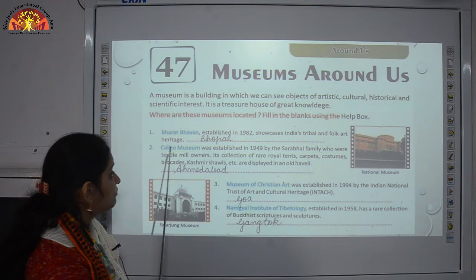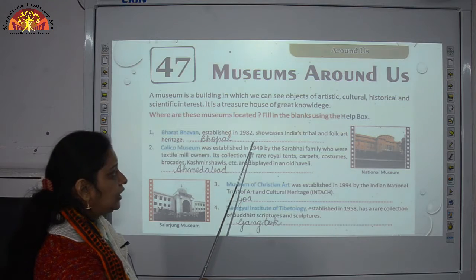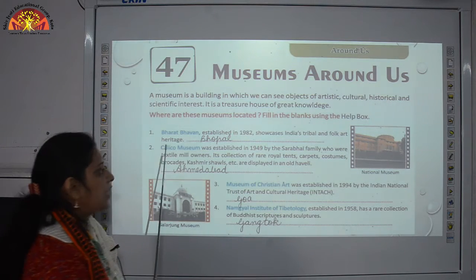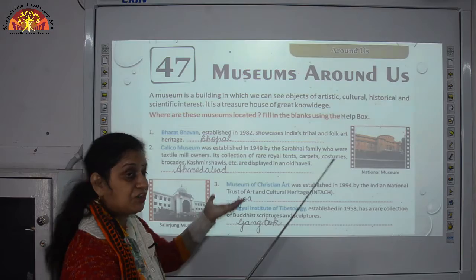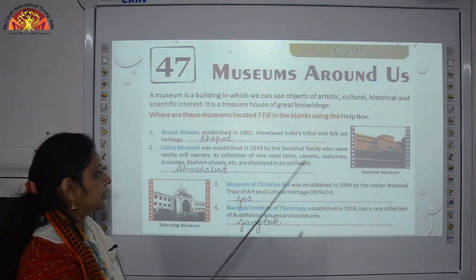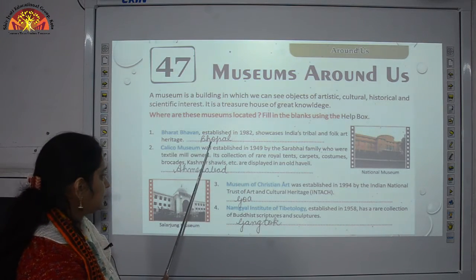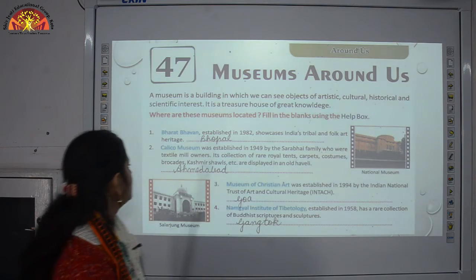Number 1: we are going to talk about Bharat Bhavan. Established in 1982, it showcases India's tribal and folk art heritage. It is situated in Bhopal, Madhya Pradesh.